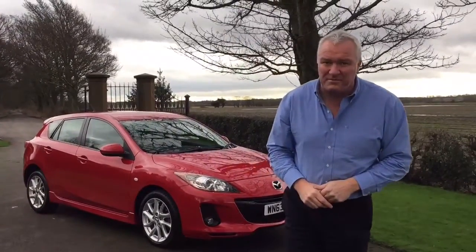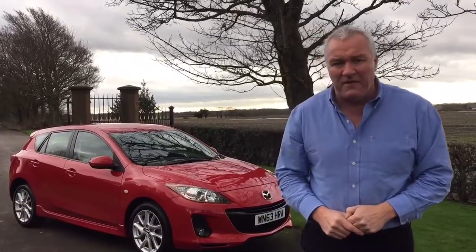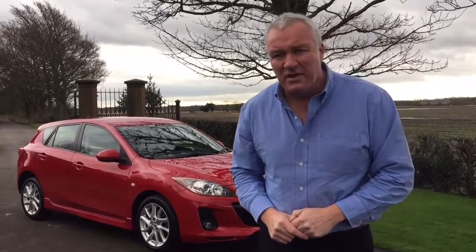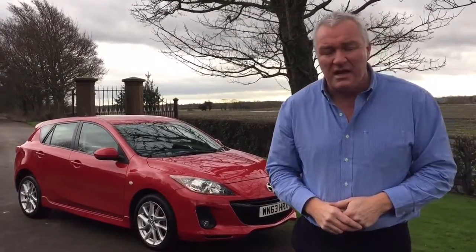With only 30,000 miles on it from new, you can get me on 01744 886035 or mobile 07961 121331. Email me at james@jameswrightcars.co.uk. We can take a part exchange and get you finance as well. Watch this video, subscribe and like it, and see us on Facebook. Thank you very much for watching.